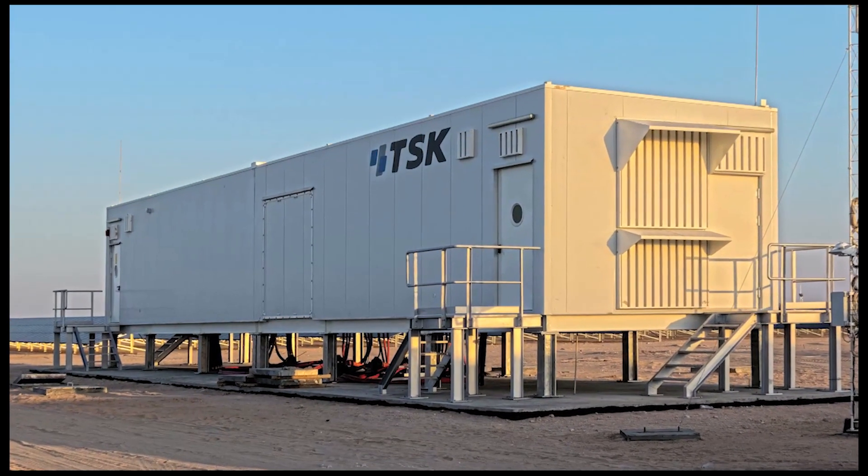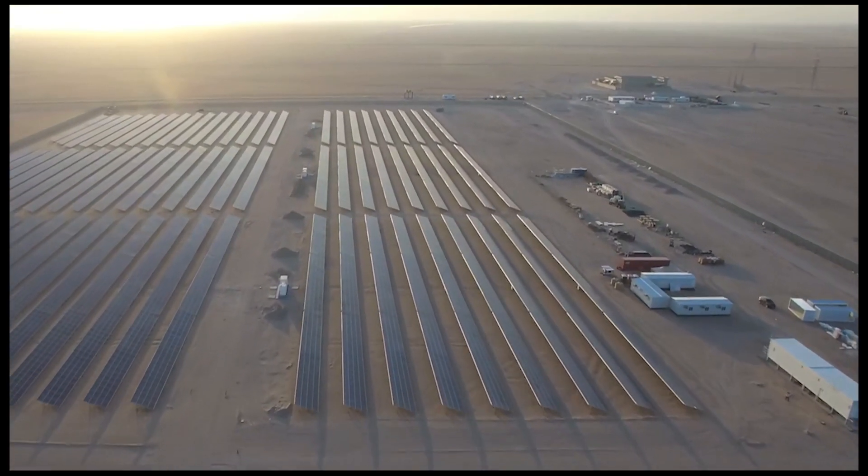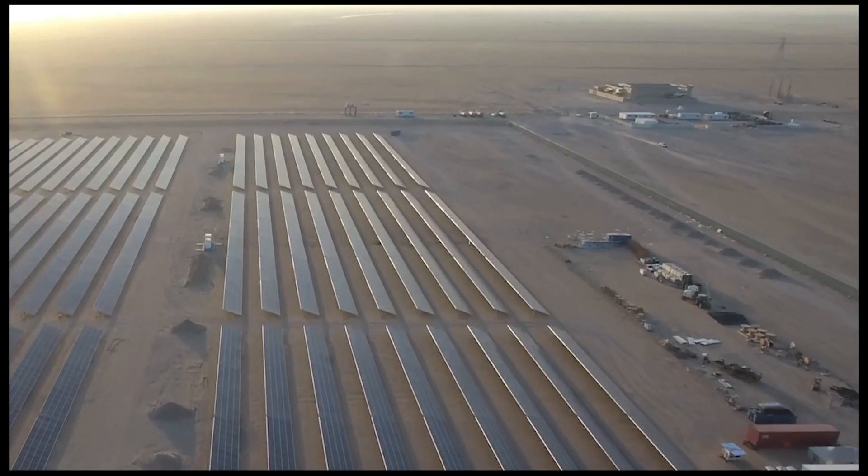The plant is connected to the complex's electric power substation by means of an 800-metre underground line and is the first photovoltaic plant ever to be connected to Kuwait's power grid.